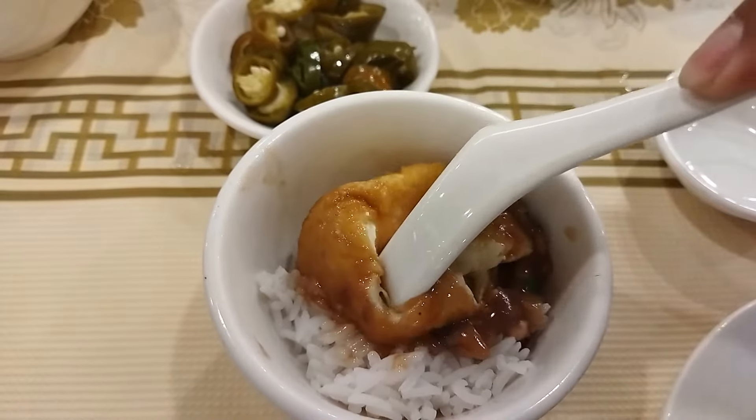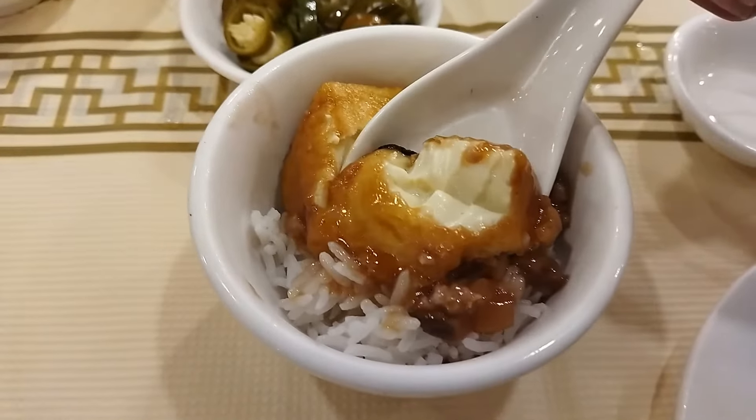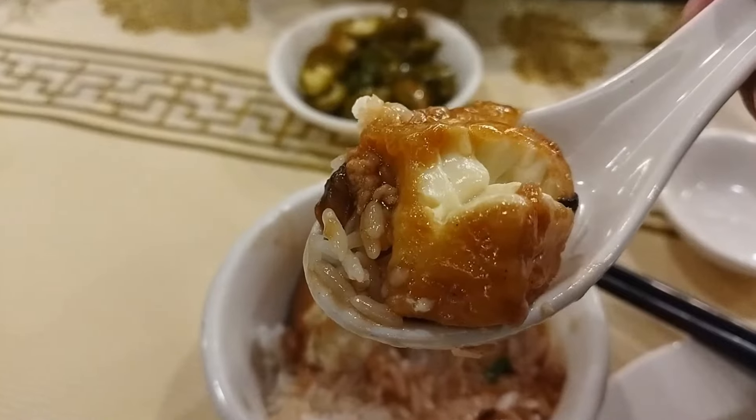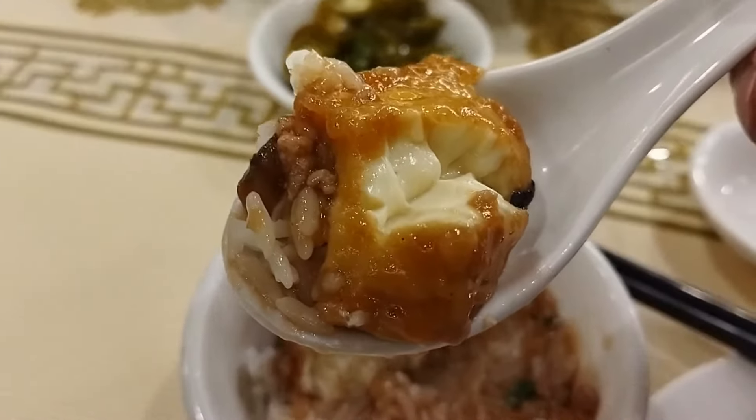Let's break open the tofu. Look at this — the tofu inside is so soft, so silky, so smooth, and it's piping hot. This is so delicious.